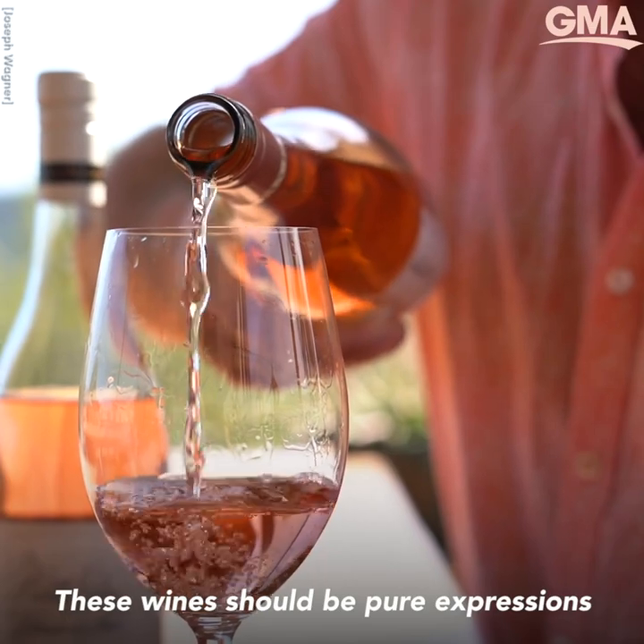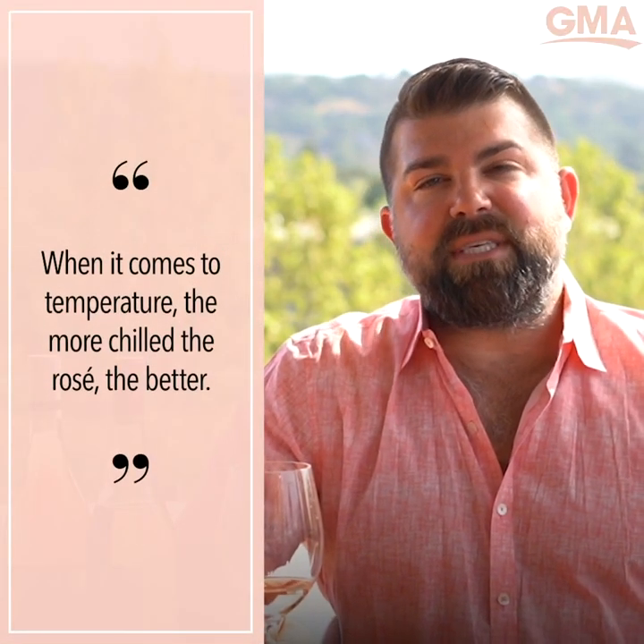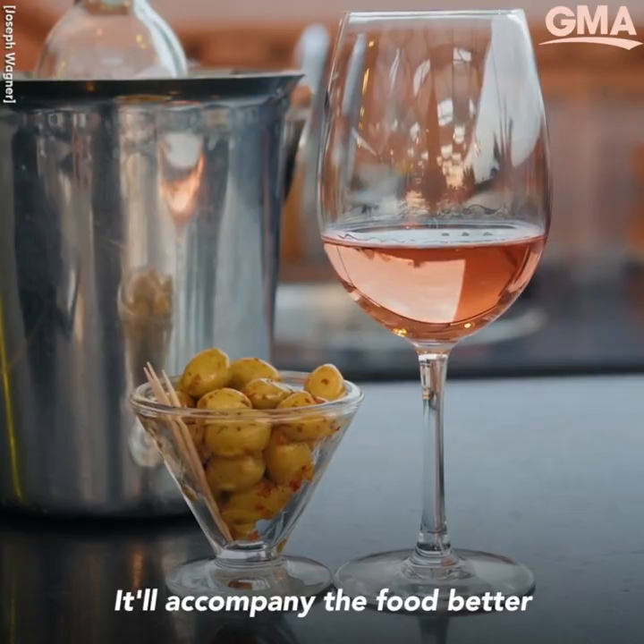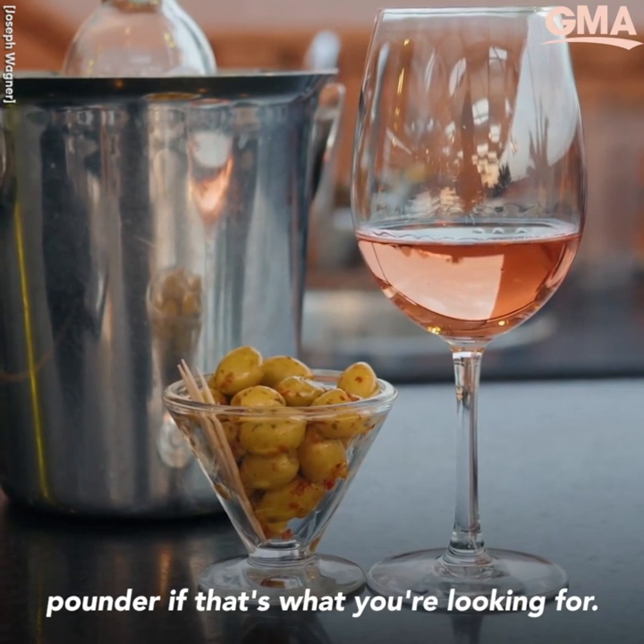These wines should be pure expressions of where the grapes came from. When it comes to temperature of your rosé, I always say the more chilled the better. It'll accompany the food better, but also be an amazing front porch pounder, if that's what you're looking for.